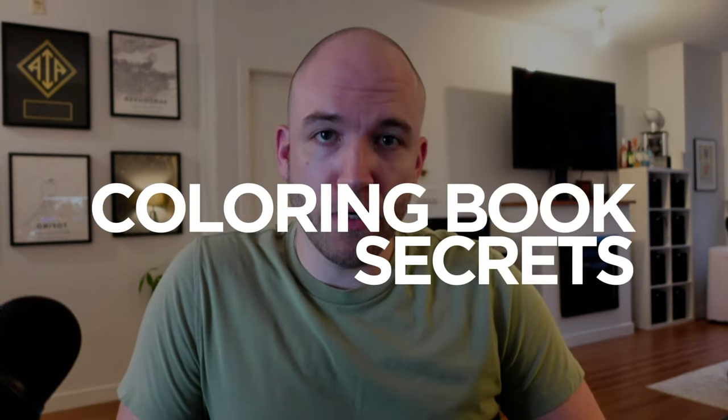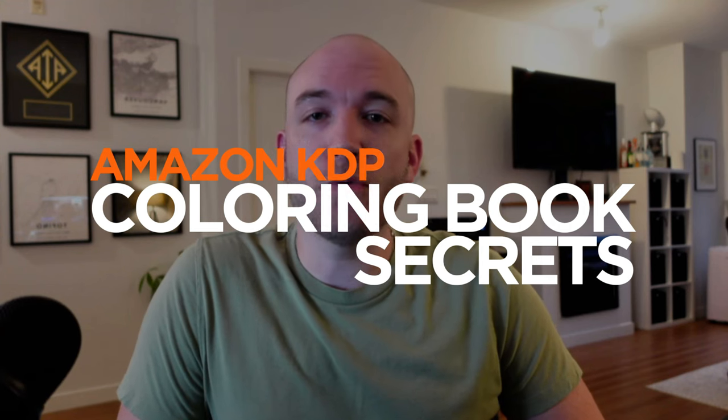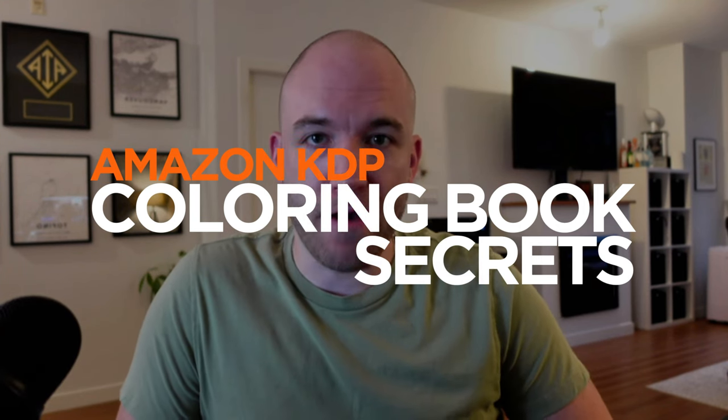In today's video, I'm going to teach you how to make a lot of money with coloring books, and you don't have to spend a dime on advertising. In fact, you can't spend a dime on advertising — it's actually impossible for this. I've made thousands of dollars doing exactly this with coloring books, and today I'm going to show you the secret.